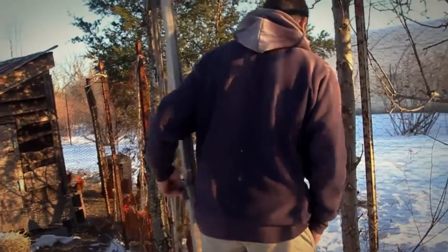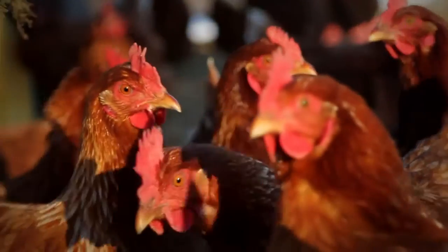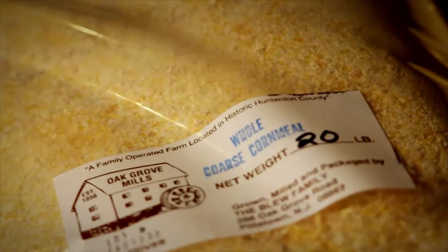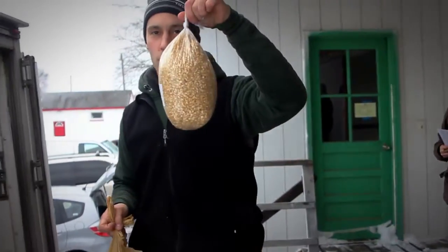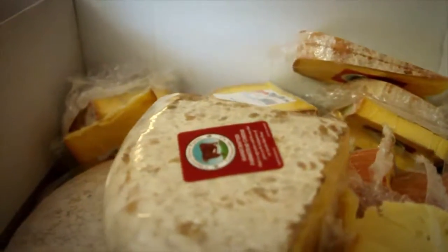The final way we get local stuff in the winter is working with non-produce items, such as eggs, grain products like cornmeal, whole wheat flour, popcorn, as well as dairy products — milk and cheese.